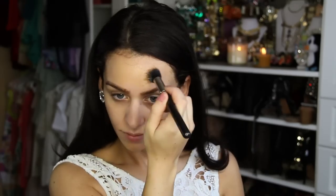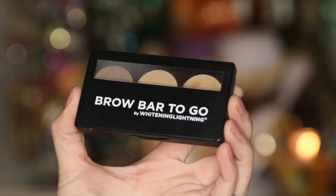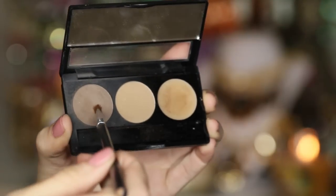I'm mixing the two on my hand and then I'm going to be picking that up with my foundation brush. Next, I'm going to be filling in my eyebrows with the brow bar to go in this darkest brown color. Also, I quickly contoured my nose but that part was not on camera.